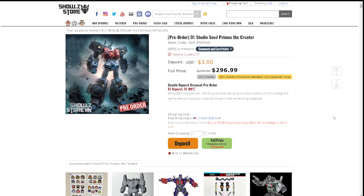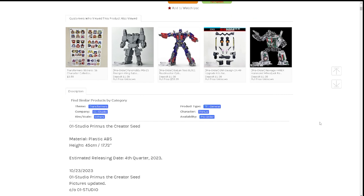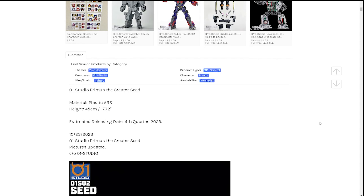The price is $296.99 — essentially 300 bucks — which honestly isn't that bad. It's probably going to use a similar skeleton and overall architecture to Studio Cell. It is not an MP scale figure, so it's not going to scale with your Masterpiece figures.